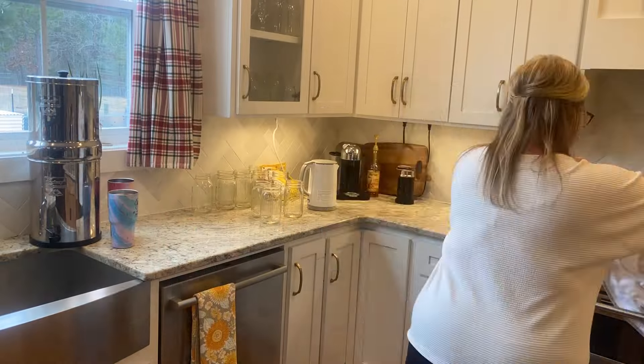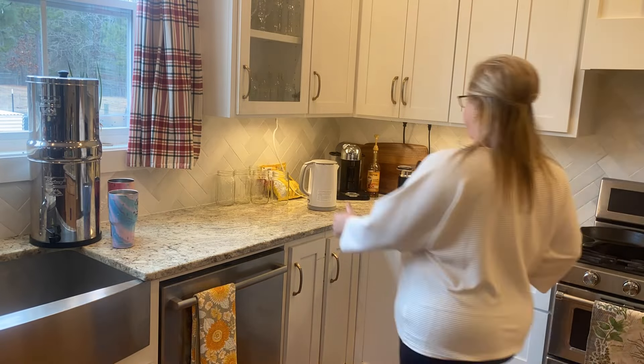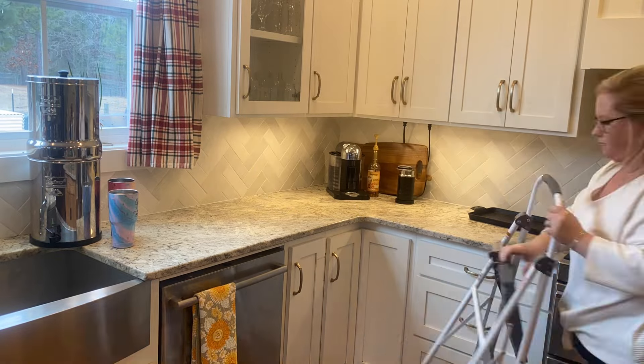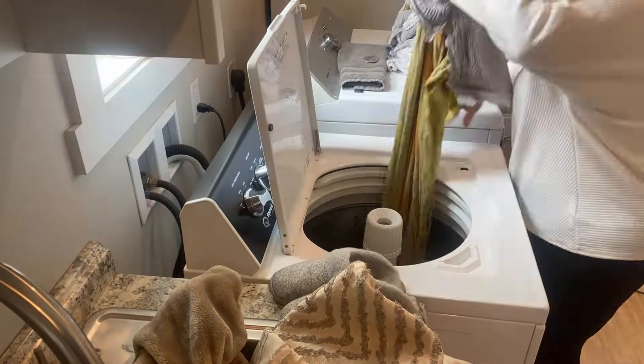Next I need to tidy up this corner in the kitchen, put the electric kettle away, and I've got a new space to store my empty jars — I'll show you in a minute. Then I need to get those pillow covers started.